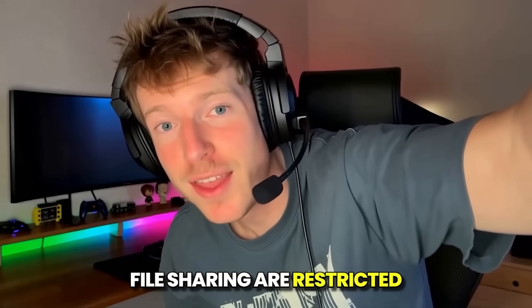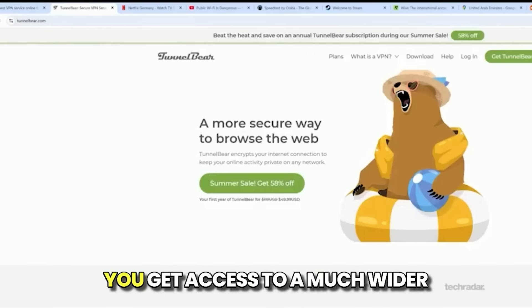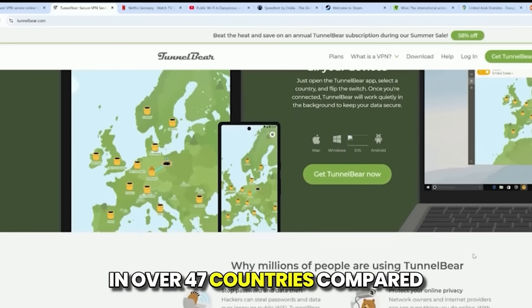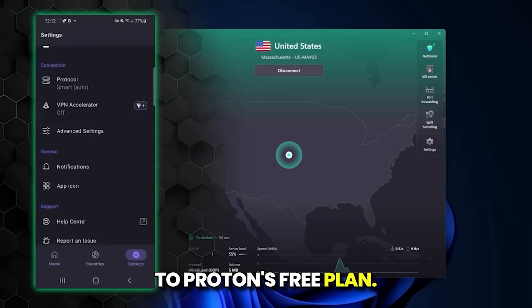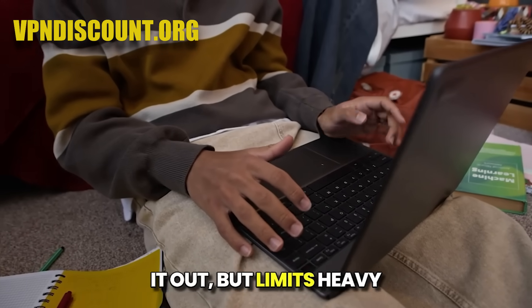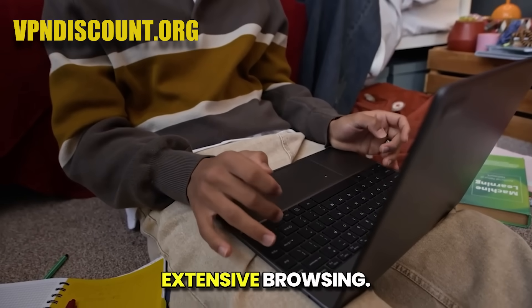Features like peer-to-peer (P2P) file sharing are restricted on the free servers. TunnelBear, free version: you get access to a much wider variety of server locations in over 47 countries compared to Proton's free plan. The main limitation is a 2GB monthly data cap.